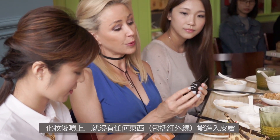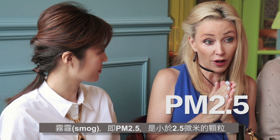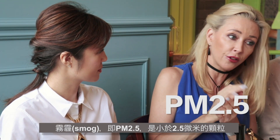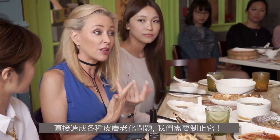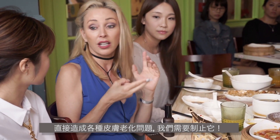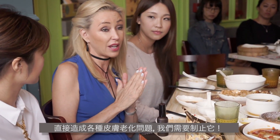Put your makeup on and you spritz your EnviroShield over the top and nothing will get in. And smog — another name for smog is PM2.5 — these are particles smaller than two and a half microns, and they can penetrate the skin and generate free radical damage directly related to ageing and inflammation. We need to stop that.